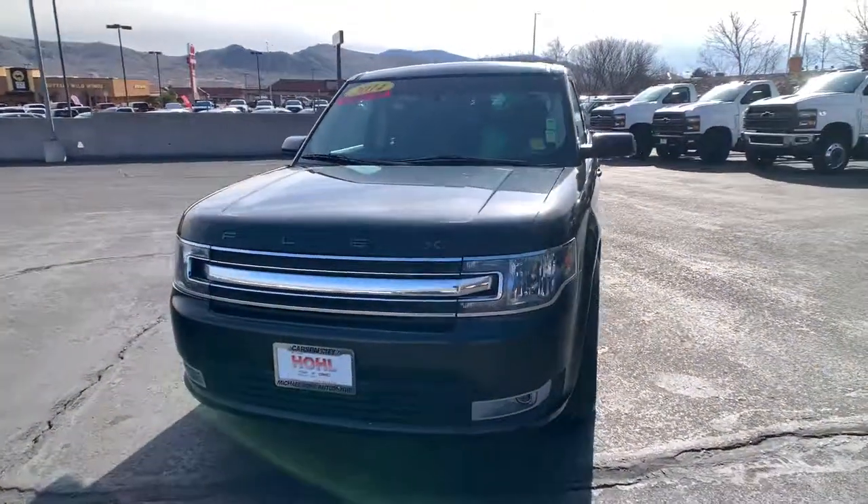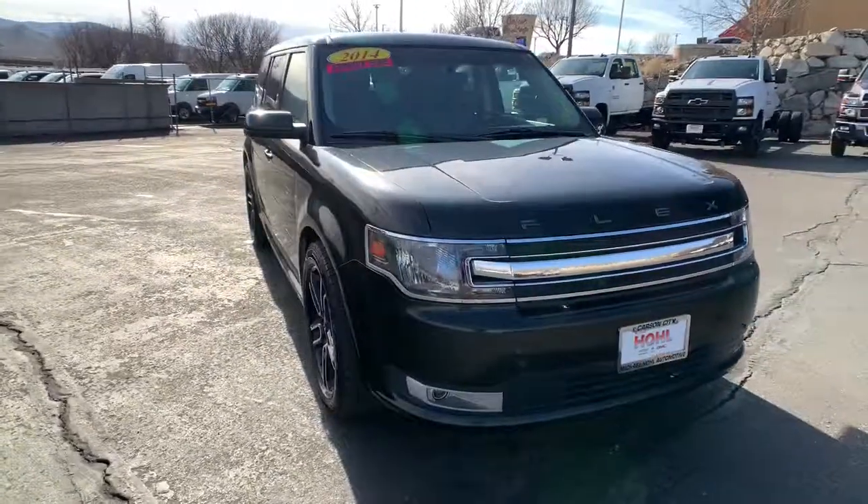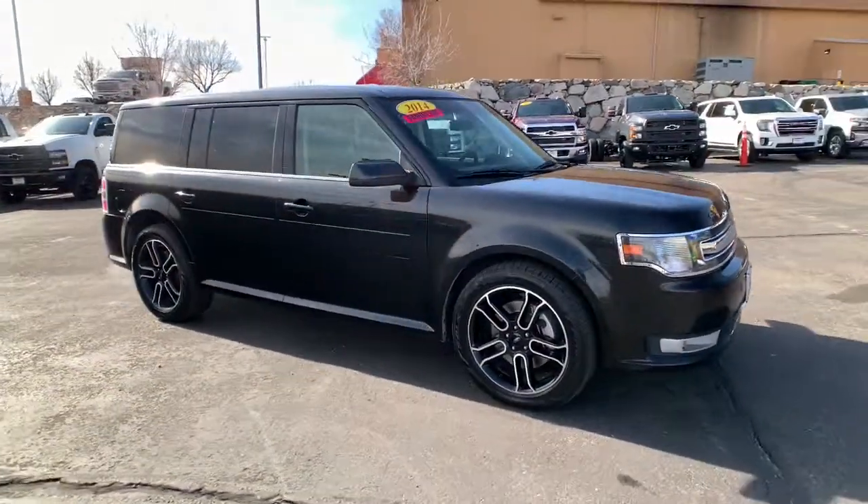Looking for your dream car? It could be the 2014 Ford Flex. With less than 70,000 miles on the odometer, this vehicle stands out from the rest.